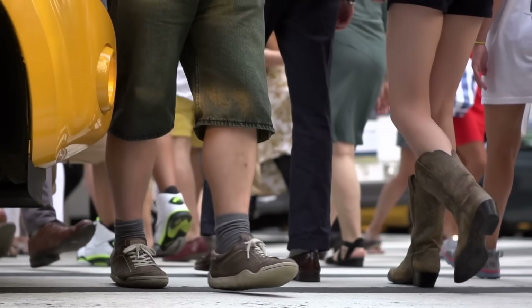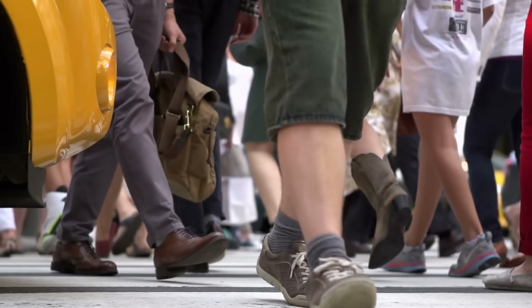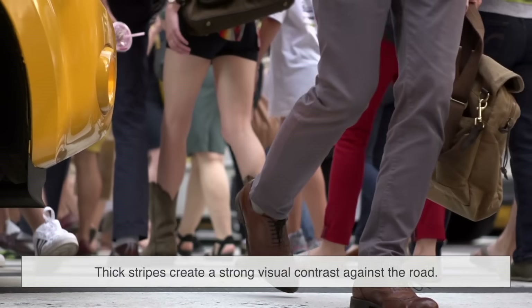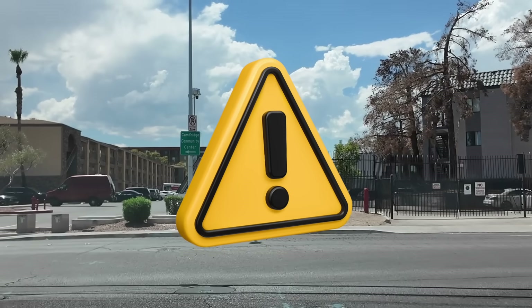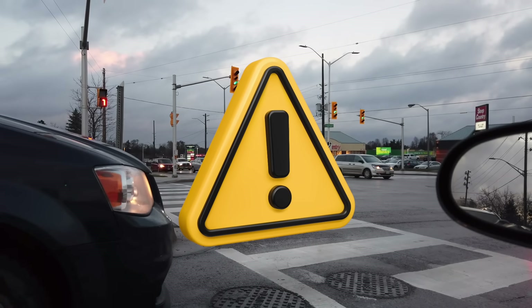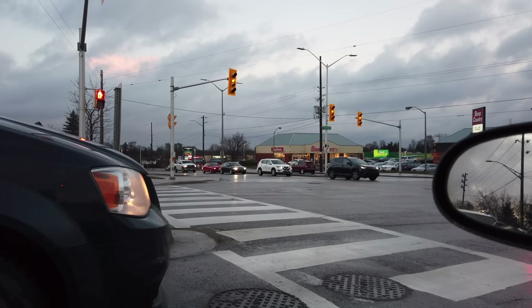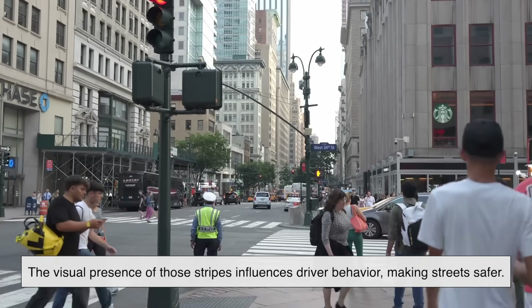But visibility isn't just about brightness. The thickness of the lines is intentional, too. Thin lines would get overlooked or fade faster. Thick stripes create a strong visual contrast against the road. When you're behind the wheel and see those wide white bars, your brain instantly recognizes them as a signal: slow down, someone might be crossing here. The psychological association is powerful. Even in areas without traffic lights, the visual presence of those stripes influences driver behavior, making streets safer.